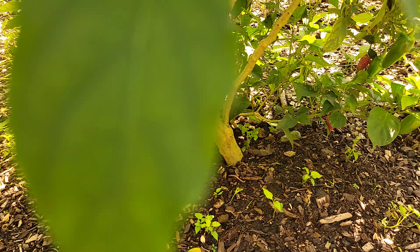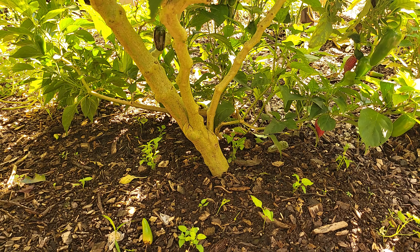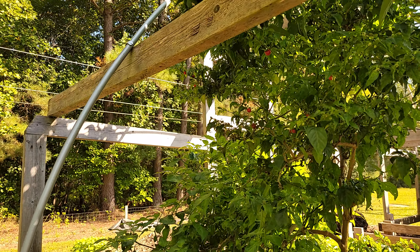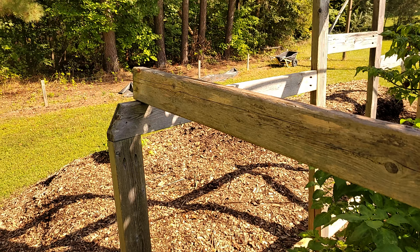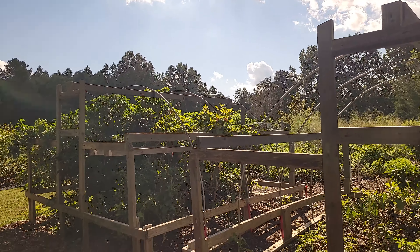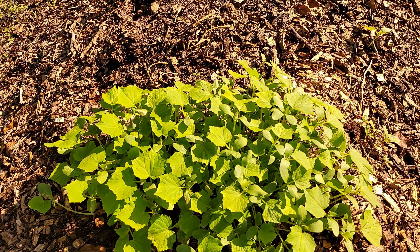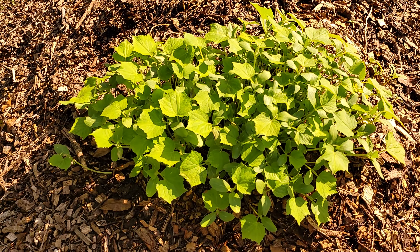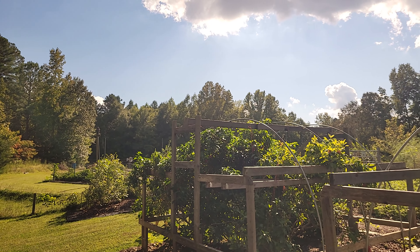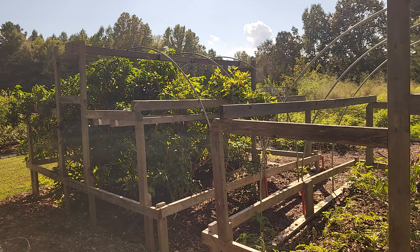On the left side, that's dragon cayenne — it's doing really exceptionally well. A little bit to its right, it's very difficult to tell, but that's ghost pepper. Then to the right of this one here, this really lush plant is actually a jalapeno tree.